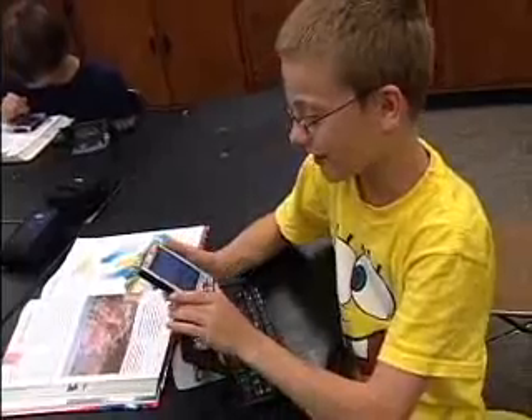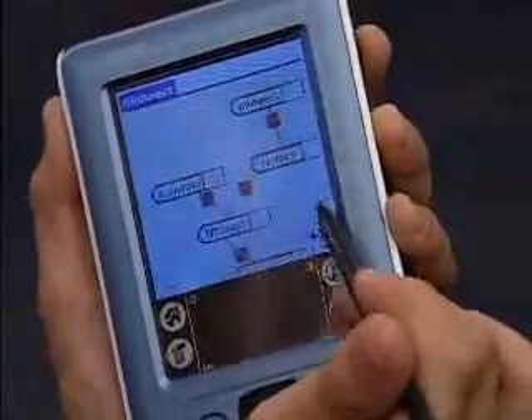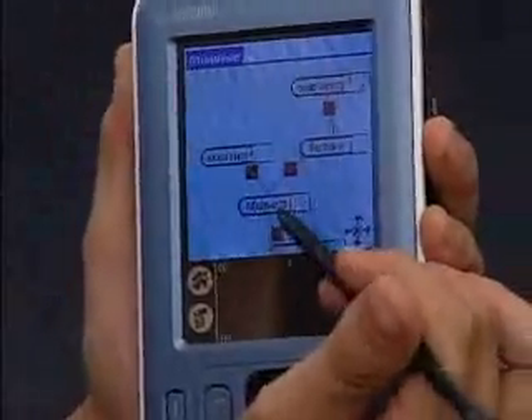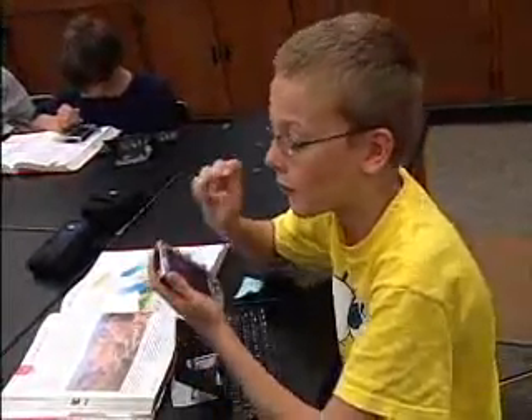This is my Pocket PC and you can easily write down stuff and keep track of information you need during your day. Such as, you can open something called a Pico map, where you make little nodes of information to keep for later, so you don't have to lose any papers at all — it's all right here.